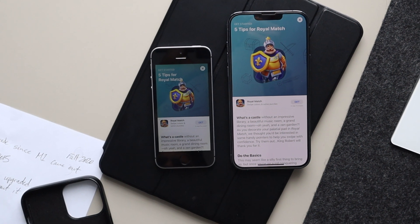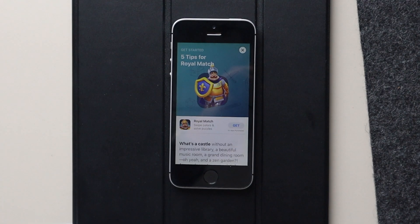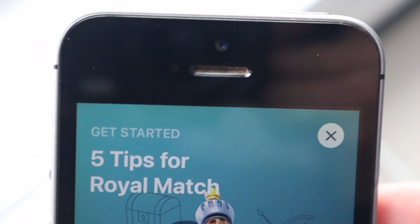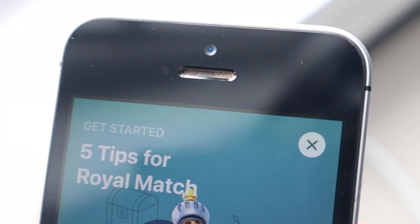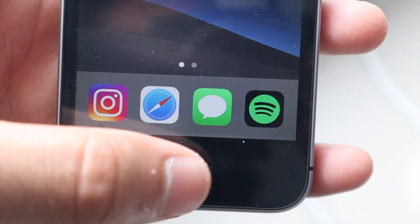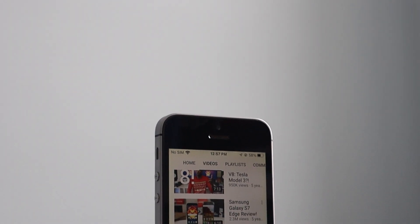I want to first talk about the front of these phones. The front of both phones differs quite significantly. On the iPhone SE, there's a chin and a forehead — pretty big ones. The forehead has a few sensors, the earpiece, and a front-facing camera, which is completely crap, especially compared to the iPhone 13 Pro Max. And on the chin of the iPhone SE, we have the iconic, classic home button that the iPhone started with.